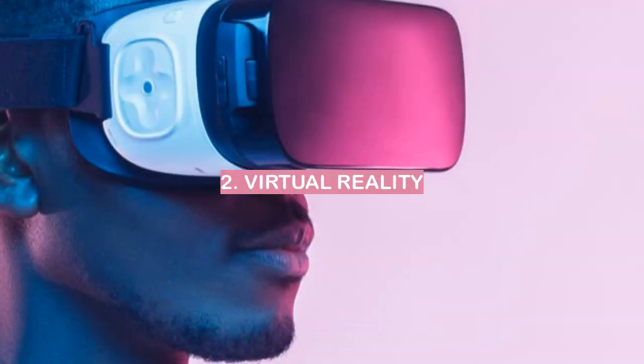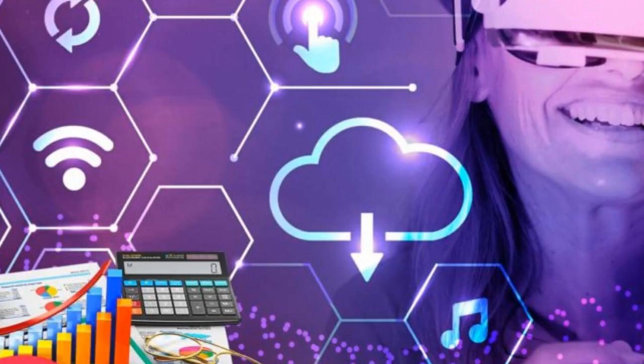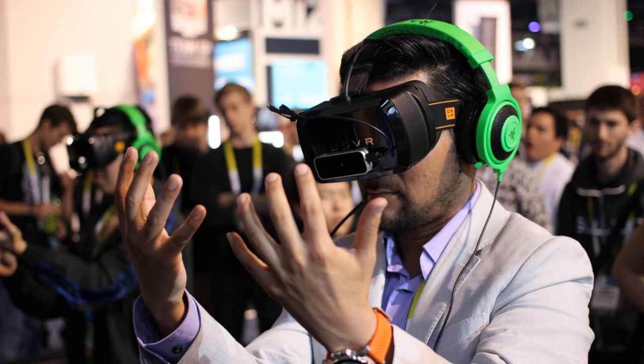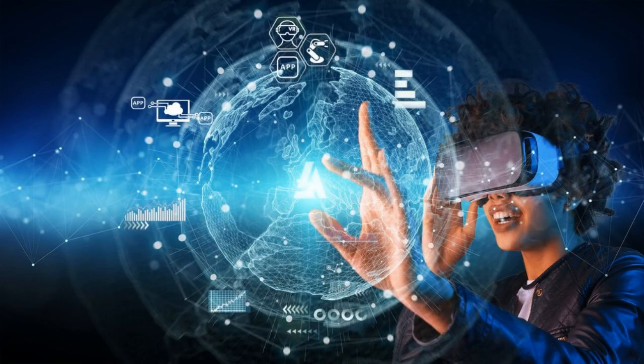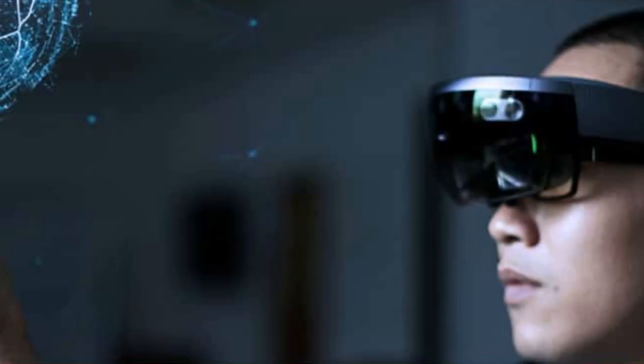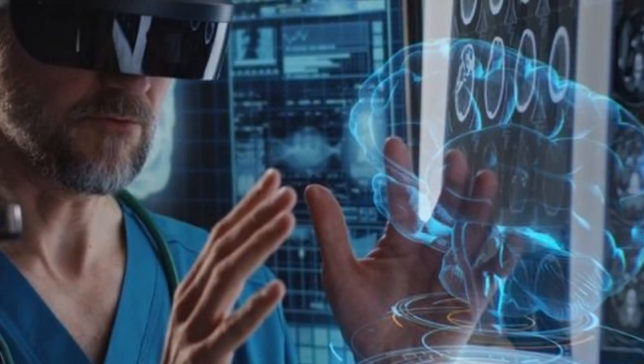Number 2: Virtual Reality. Virtual Reality, or VR, is an emerging technology that has the potential to revolutionize the way we interact with the world. VR allows users to immerse themselves in a computer-generated environment, which can be used for gaming, education, training, and other applications. One of the key advantages of VR is its ability to provide a realistic and immersive experience, which can be used to create highly realistic simulations for training purposes. VR can also be used to create immersive gaming experiences that make the player feel as if they are inside the game.